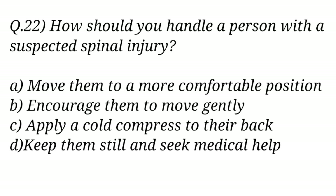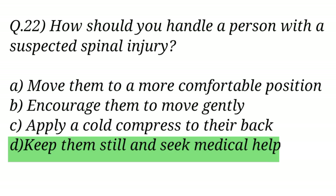Question No. 22. How should you handle a person with a suspected spinal injury? The right answer is Option D: Keep them still and seek medical help.